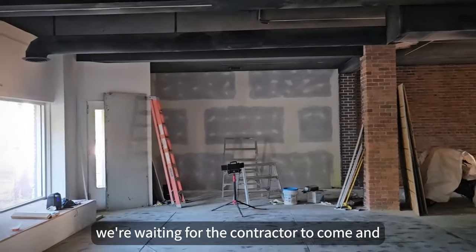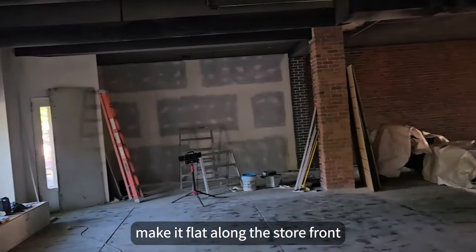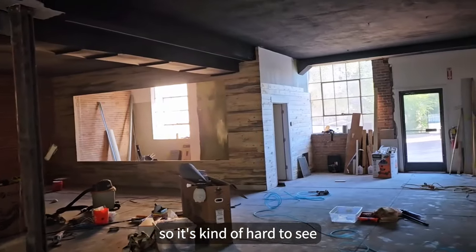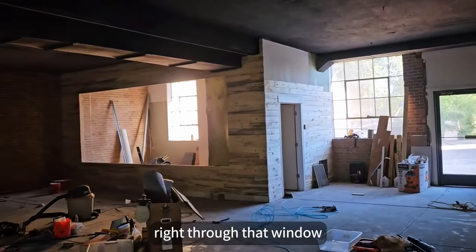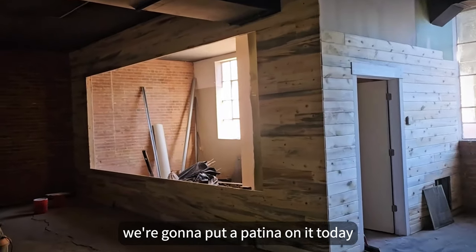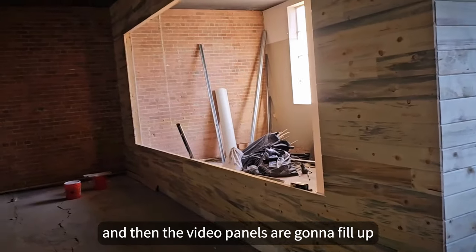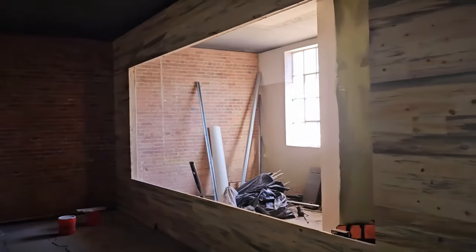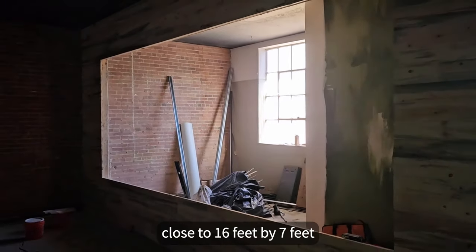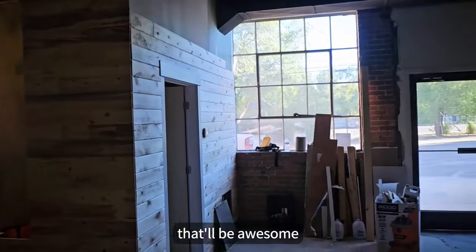We're going to have accessories on that wall. We're waiting for the contractor to come and knock that wall out, make it flat on the storefront. And this is the video wall. It's kind of hard to see because that light is shining right through that window, but we've got this wood on. We're going to put a patina on it today — a little bit of an older feel. Then the video panels are going to fill up that whole wall; it's just about close to 16 feet by 7 feet. That'll be awesome.